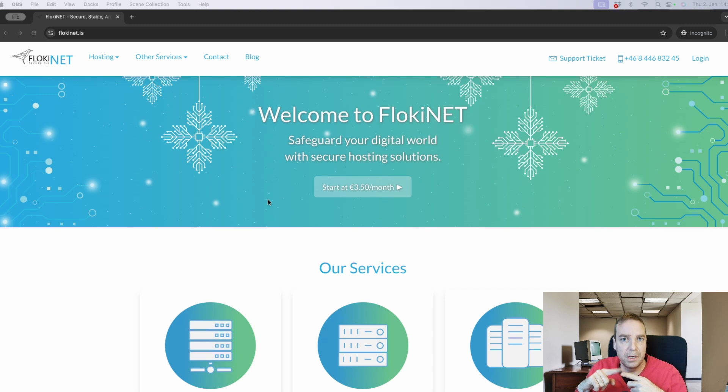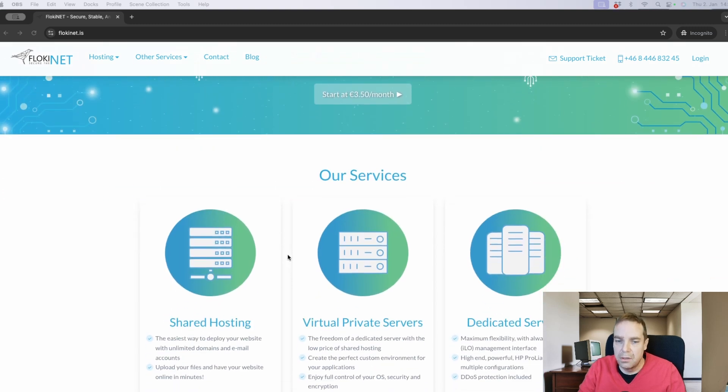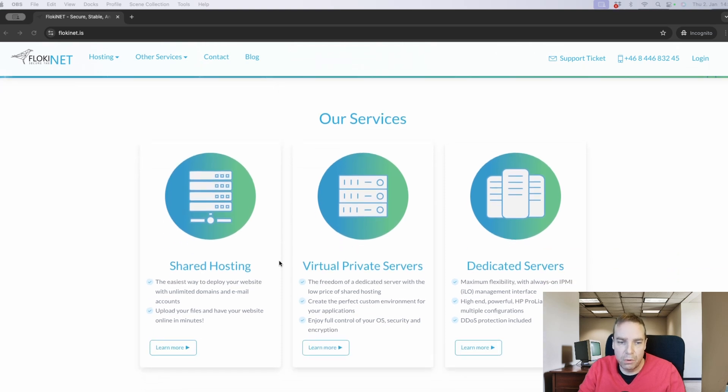You only have to give them an email address, and with this email address you can register your domain name and your hosting package. You don't have to provide any personal information, you don't have to provide your real name. You can write John Doe — the only thing you need is a valid email address. You can create a free email address and use it to register your domain name and hosting. Here you can see they offer different hosting packages.